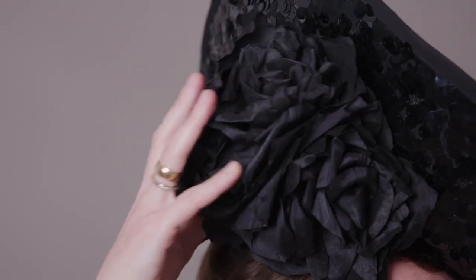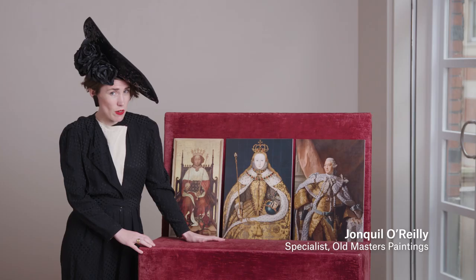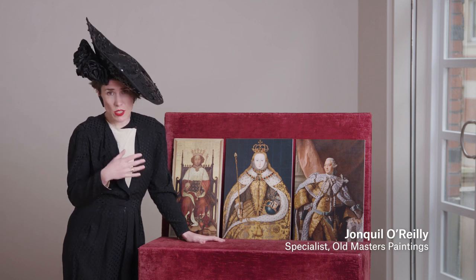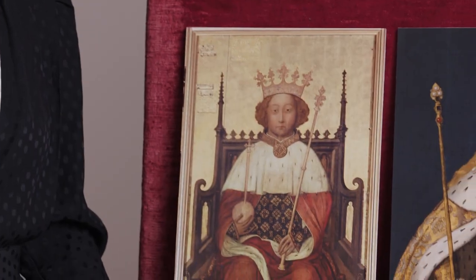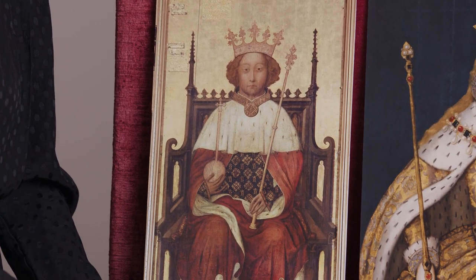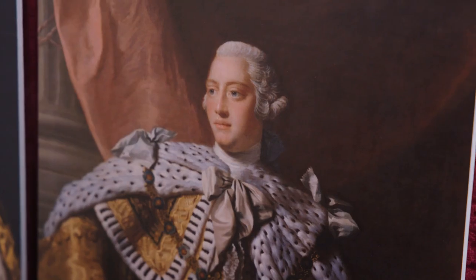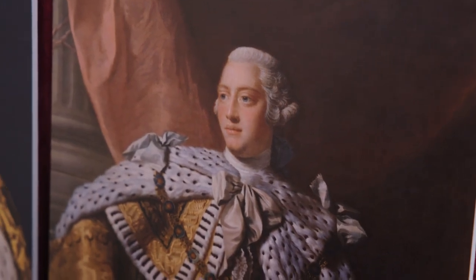With the coronation coming up, I thought it would be a good idea to talk through a few coronation portraits. Now I haven't received my invitation to the coronation yet, but nevertheless I am ready. These paintings are not the real deal obviously, but the prints do give me an excuse to talk you through some of the key elements and symbolism that are common to almost all coronation portraits.